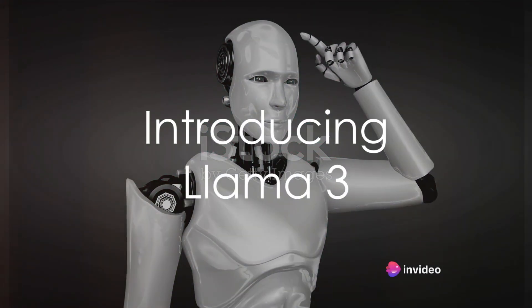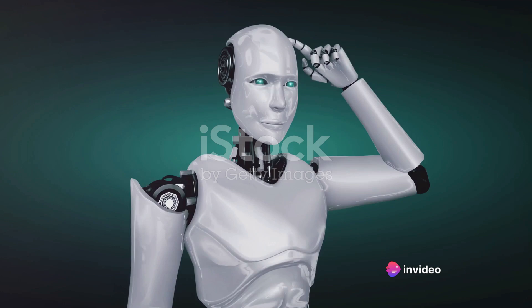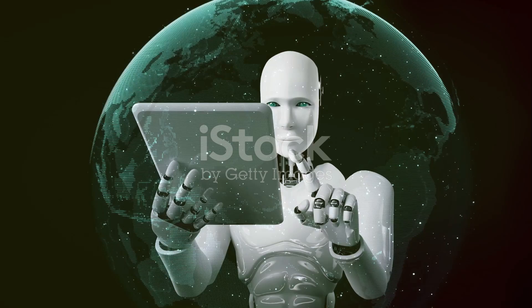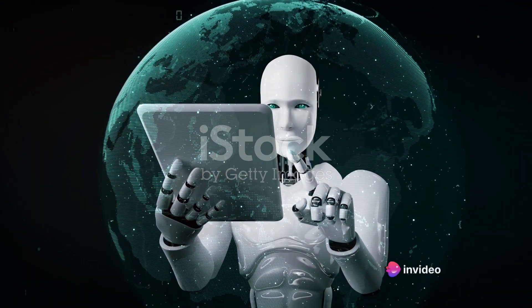Have you ever pondered what's igniting all the chatter about Llama 3? Join us as we dive headfirst into the captivating universe of Meta's upcoming large language model, Llama 3 — the one shaking up the tech and AI realms, and it's doing so for a compelling cause.